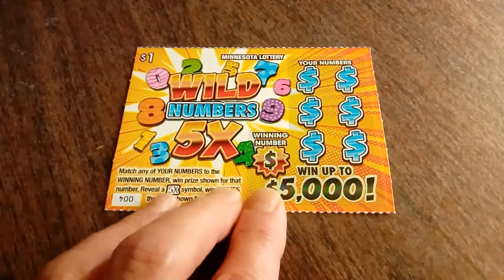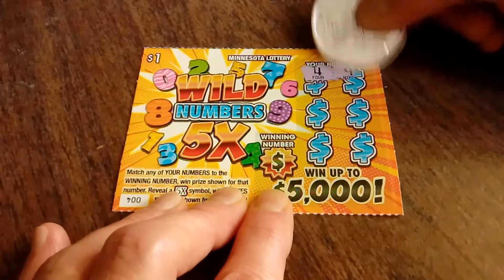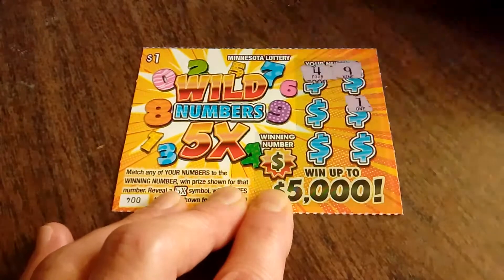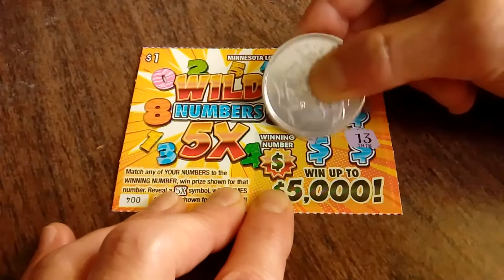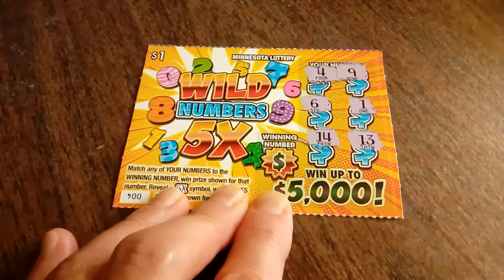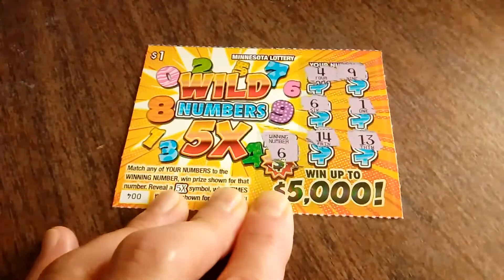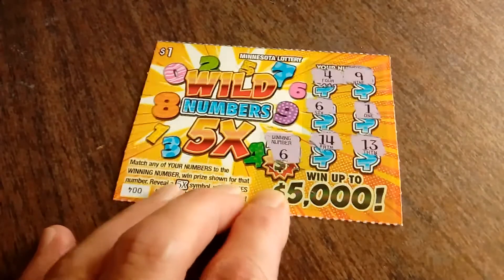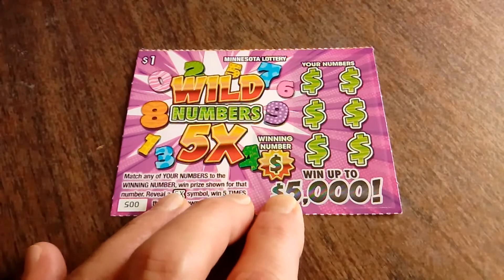Next we have ticket number 4, the yellow ticket. We've got a 4, a 9, lonely number 1, a 6, lucky 13, and a 14. And our winning number is — hey, all right, we've got a winner! I'm going to save that to the end. At least it won't be a bust session.